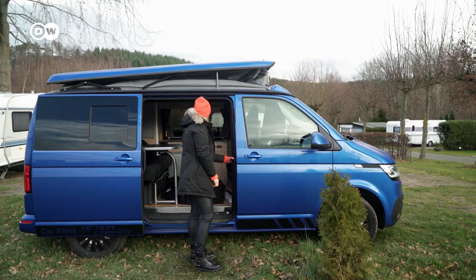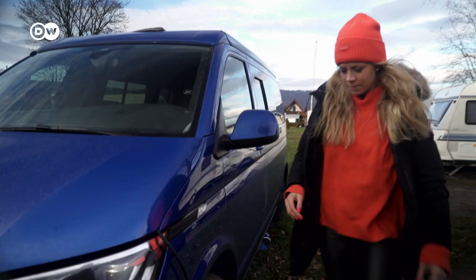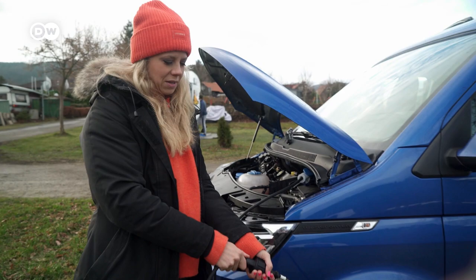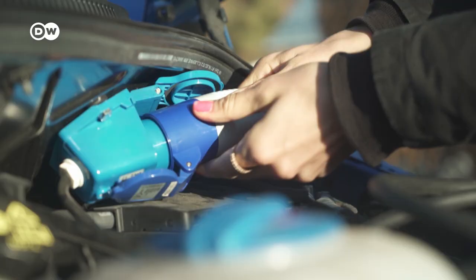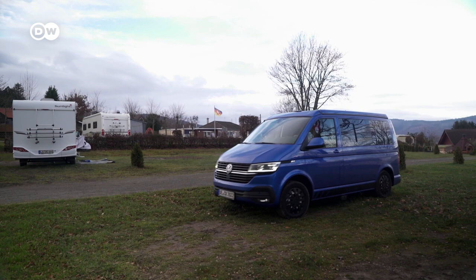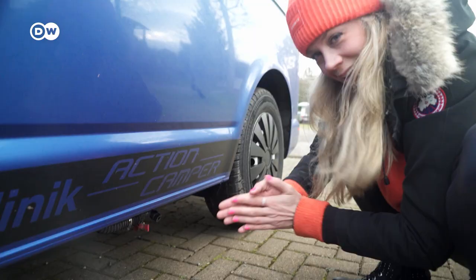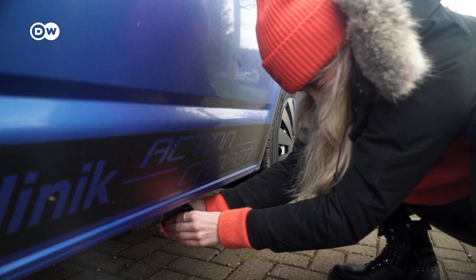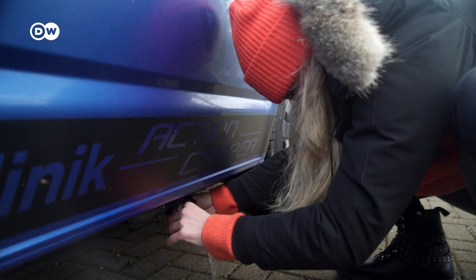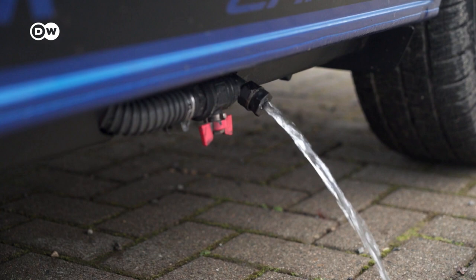The day is young and I want to explore the region — it's time to release the van from its shackles. Here you can see the electricity connection; I have to unplug it since it was plugged in overnight. To make sure the water I've already used doesn't freeze in the van, I empty it at the special point provided at the campsite. You really need power to open this drain — and now it's flowing, so I just wait until it's done.